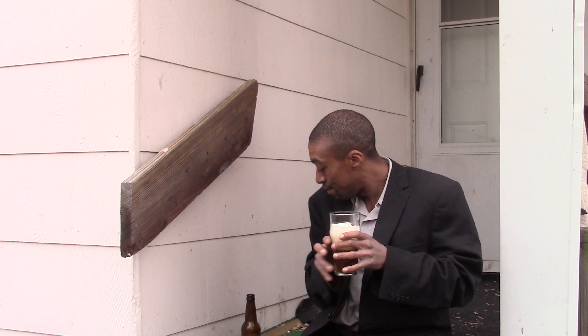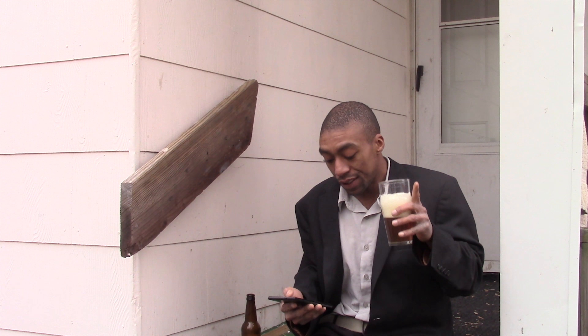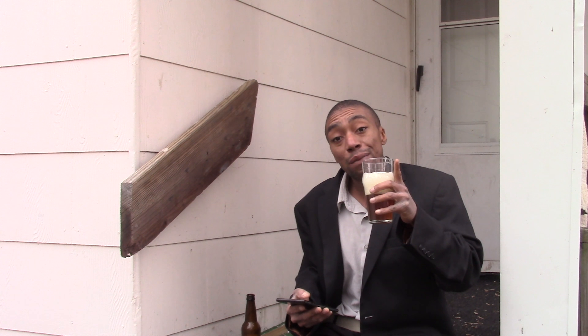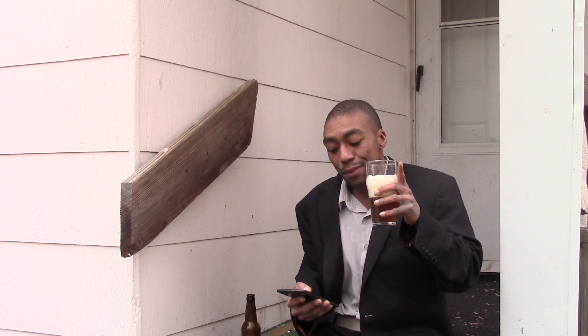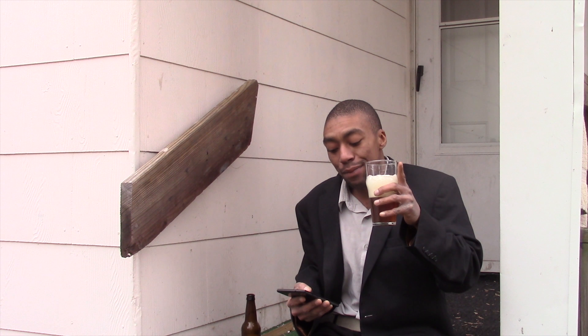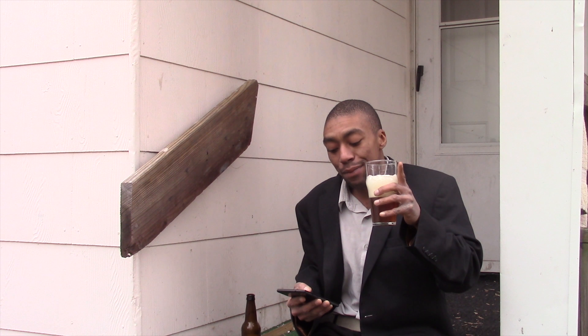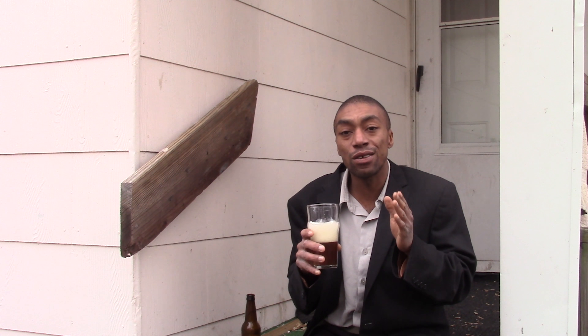I do see a lot of sediment in this — that's why I was wondering about the whole unfiltered question. Now I'm going to go ahead and take a taste. Before I forget, the particulars: it is 5.5% alcohol by volume and the IBUs are 30.